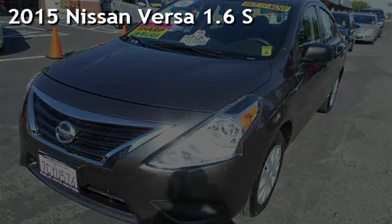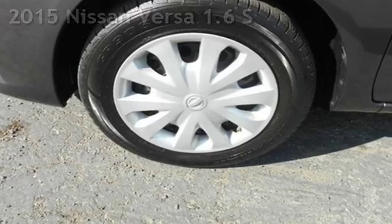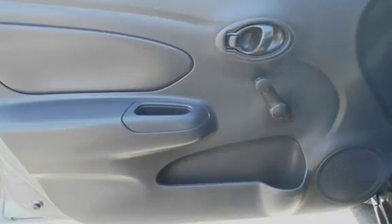Presenting a pre-owned 2015 Nissan Versa 1.6. This four-door sedan has a four-cylinder, 1.6-liter I-4 engine, with front-wheel drive and an automatic transmission.